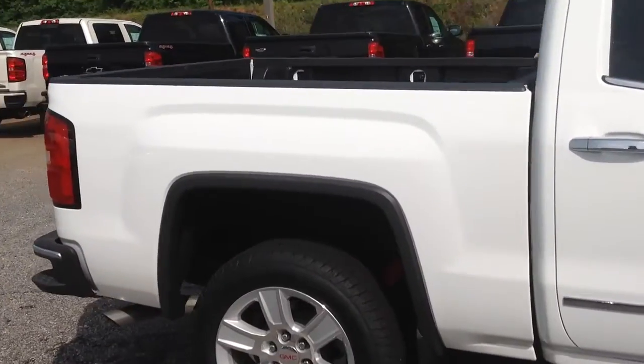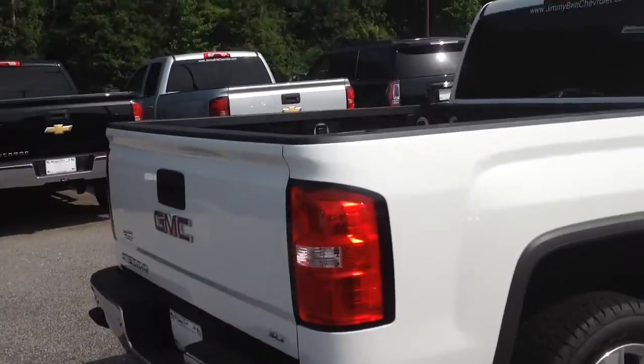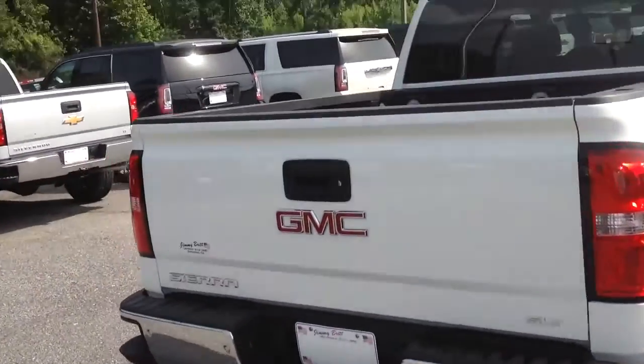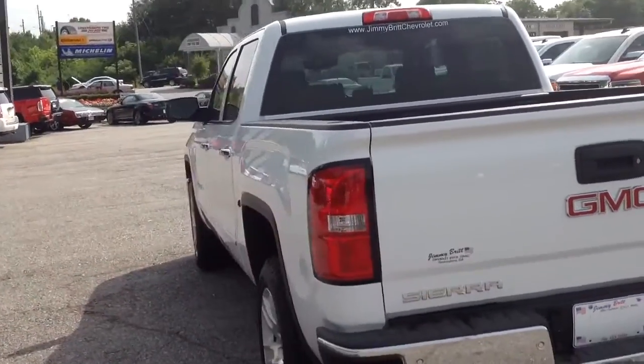It's got heated and cooled seats, adjustable pedals, navigation — you name it, this thing's got it. We need to hurry up and get on this truck before somebody else snatches it up.